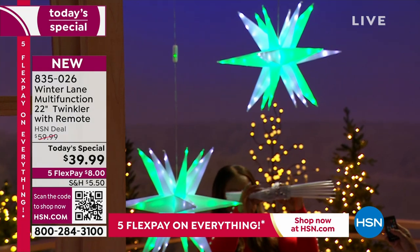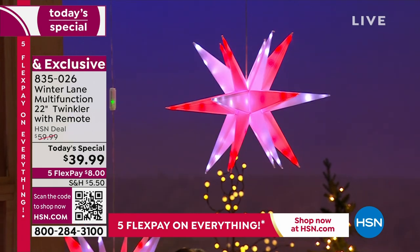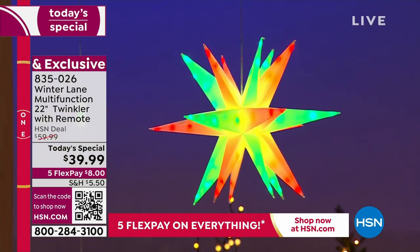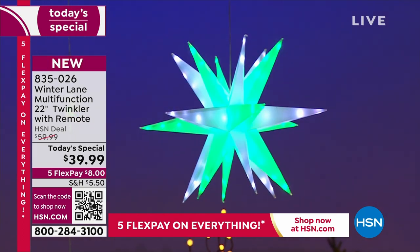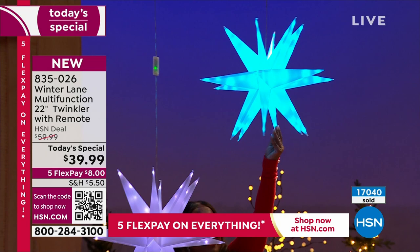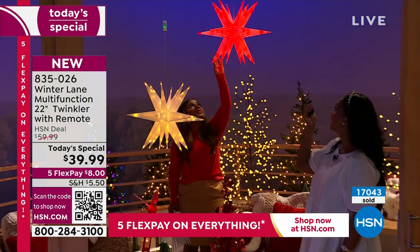They pack almost flat. And they are gorgeous — so pretty. This is just changing through those color combination patterns with just the touch of a button. I can change them into all the solid colors. They're cool to the touch, so they don't get hot. They're light as feathers.